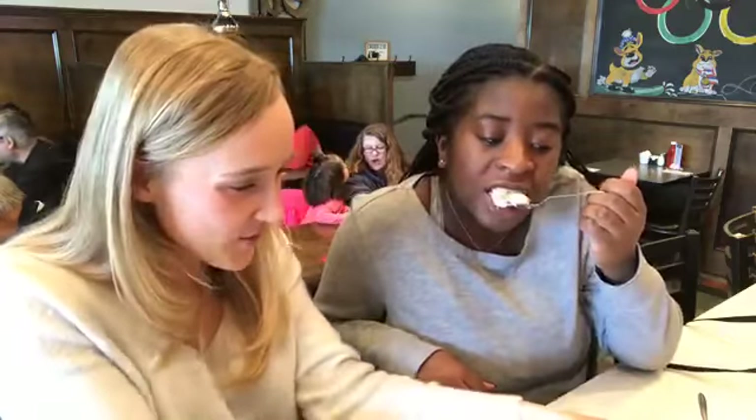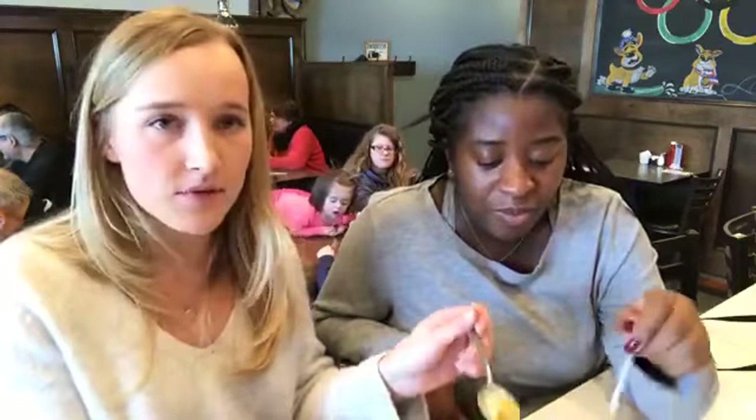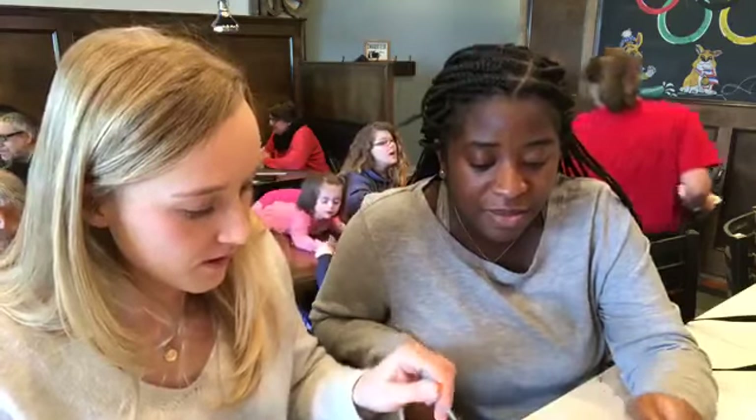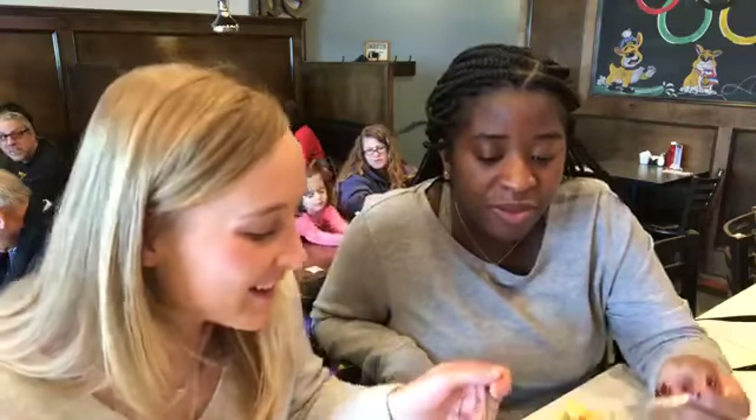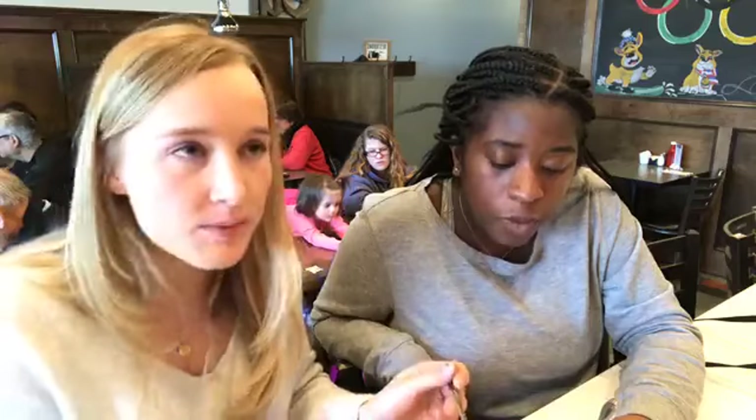Moving on to the buffalo mac, one host can already smell the spices. Taking a bite, she wasn't expecting how good it was. It's not immediately spicy — but it hits you a little later. The spice builds — as soon as she said it wasn't spicy, it hit her. She also notes it almost tastes like there's more than just buffalo sauce, getting heavy meat vibes almost like buffalo chicken. It tastes like buffalo chicken dip over really great baked noodles.